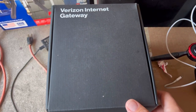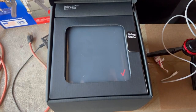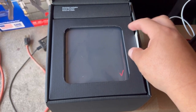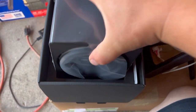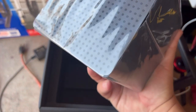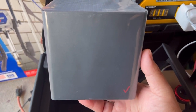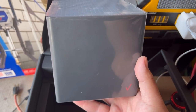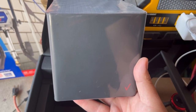Alright guys, thank you for tuning in. What we have here today is we're gonna open this box up — this is the Verizon Business Black Box internet. Instead of it being a white box like the traditional home one, this is a black box. They sell it by speed tier, and I ended up getting the 100 megabit speed tier. We're gonna get this plugged in, set up, and then test the speeds.